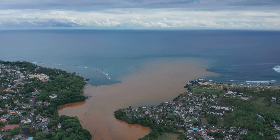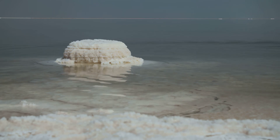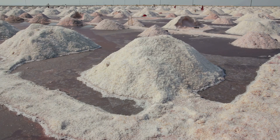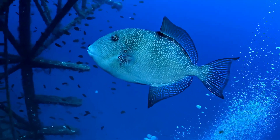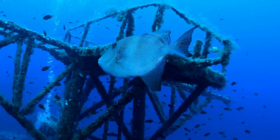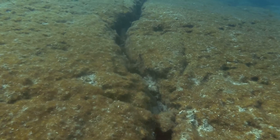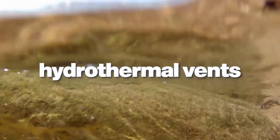Over millions of years, this process has been happening continuously. Rivers all over the world have been delivering their mineral payload to the oceans, gradually increasing their salt content. It's a slow process, but given enough geological time, it adds up to a lot of salt. But rivers aren't the only source of salt in our oceans. Let's dive deeper — literally — and explore another crucial contributor to ocean salinity: hydrothermal vents.